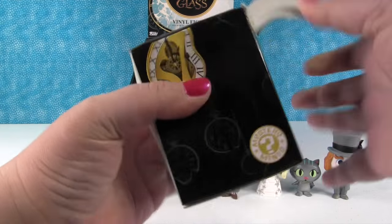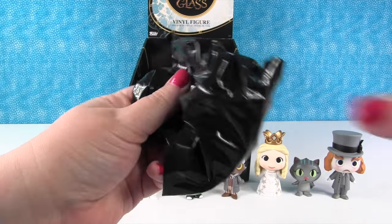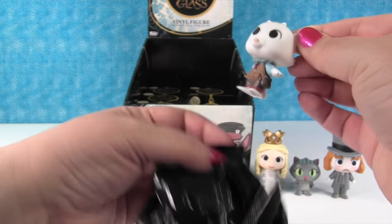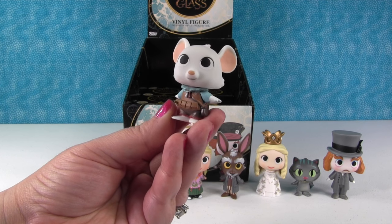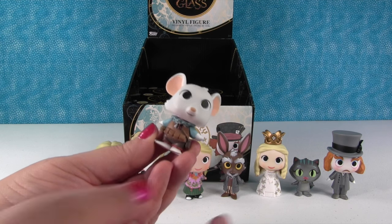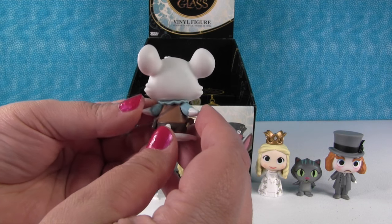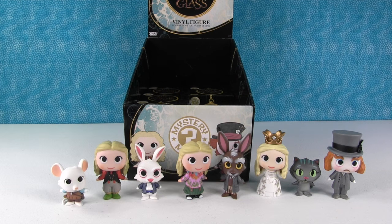This one is super duper light - so this is either going to be a Cheshire Cat or the mouse. It's the mouse! The mouse is one in 36, so he's even rarer. Is he a rare one? So I got a rare and two hares. He's awesome - look, he has a little sword right there. He's so cute, and he's little too, like the Cheshire Cat.